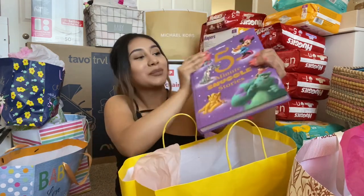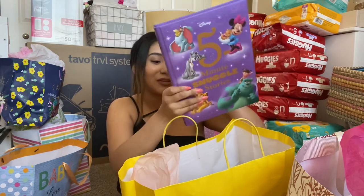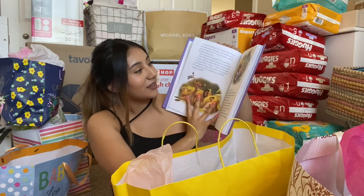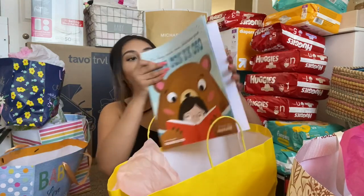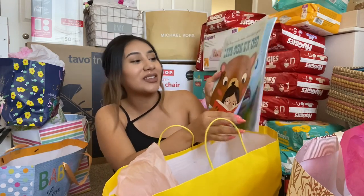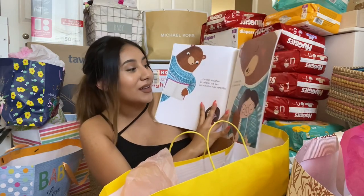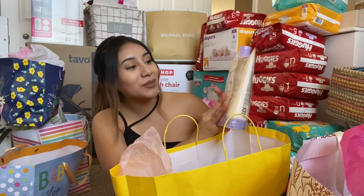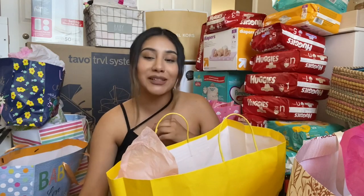They got the baby some books — they got her this cute Disney book, which was actually on my registry. So cute, we can read her some stories before bed. I love Disney, I used to love reading these when I was younger. We got that, and we got another little book — 'Leer con un oso,' it's a Spanish book, which is really cute. We definitely want to make sure the baby is bilingual and can learn some Spanish. And then it looks like they got her some bath soap and some lotion — this is the brand I really wanted to try, it was on my registry, so I can't wait to try that.